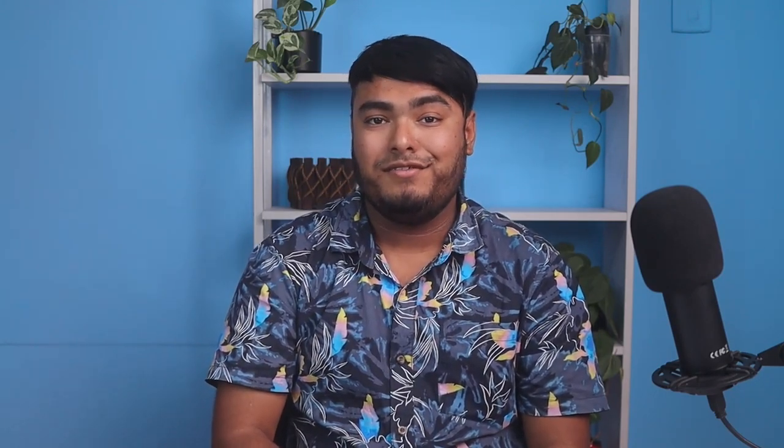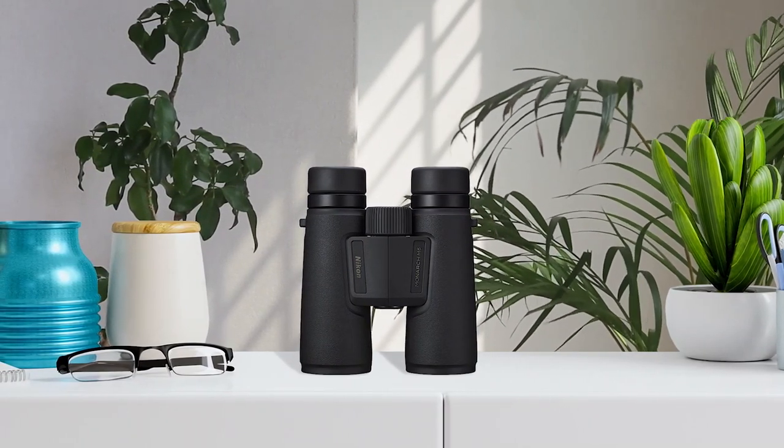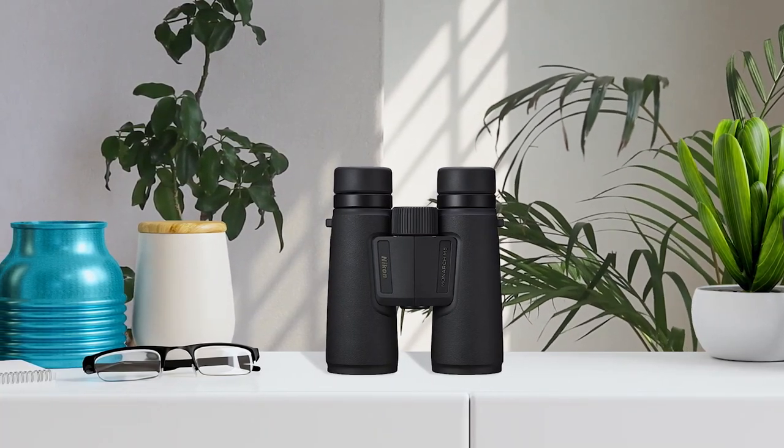Looking for a high-quality pair of binoculars for your next outdoor adventure? Check out the Nikon Monarch M5 8x42 Binocular. This binocular features a sophisticated rubber armor exterior design that provides shock resistance and a comfortable grip. The locking diopter control ensures that you maintain your personal setting.